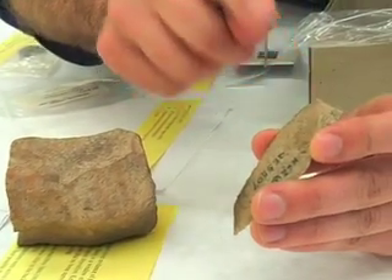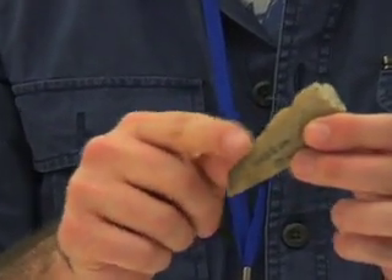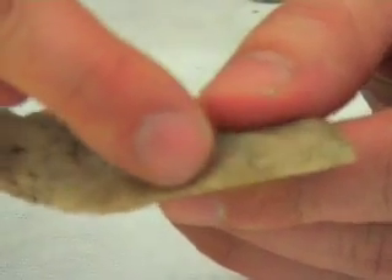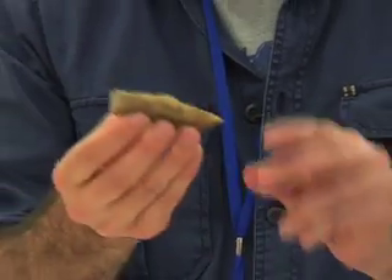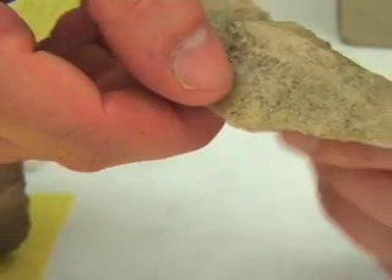So we have here on this tool first of all the point of percussion, which is called the Bulb of Percussion, and then we have areas of retouch on the tool where people have applied pressure flaking — perhaps with a bone — to remove these tiny flakes to make a nice sharp knife. And they're called Huon knives.